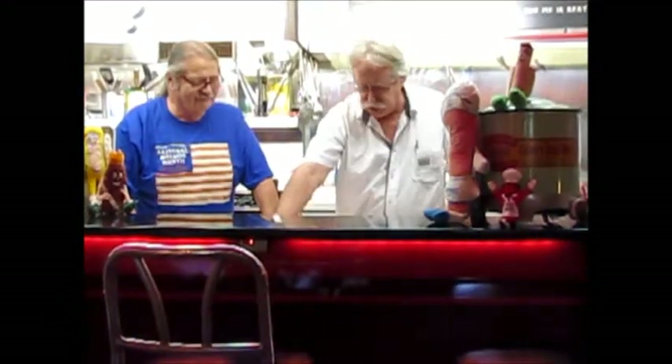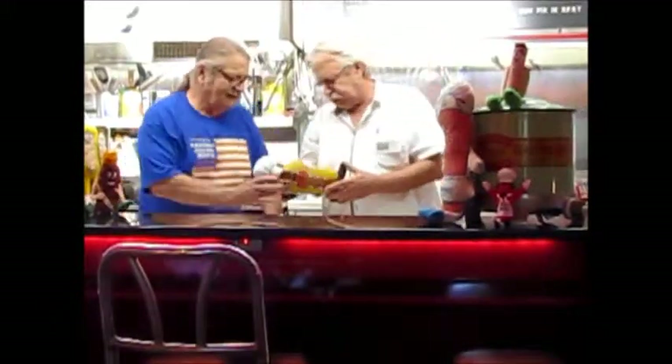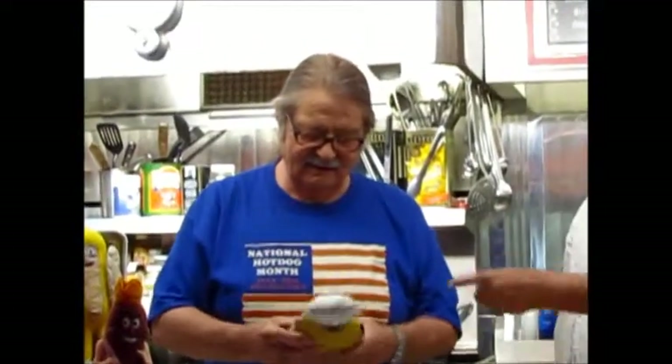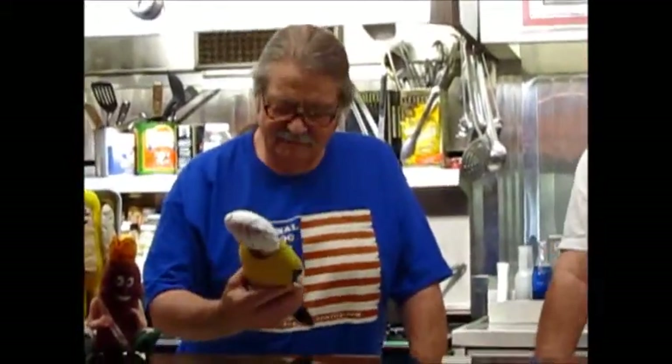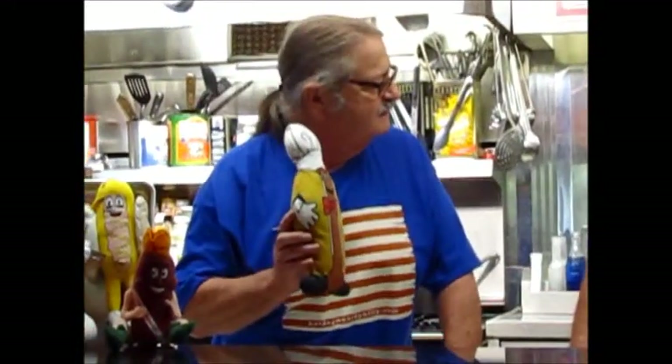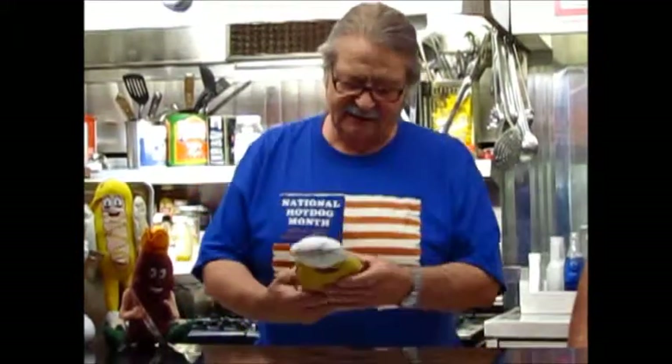And this one here is from Kahn's Meats. It almost looks like one of those kind of pattern designs, and it has the logo. Kahn's — they're the official hot dog of the New York Mets. They started in 1883 in Cincinnati. This looks like something probably from the 1940s or 50s based on the graphics and that kind of fabric.